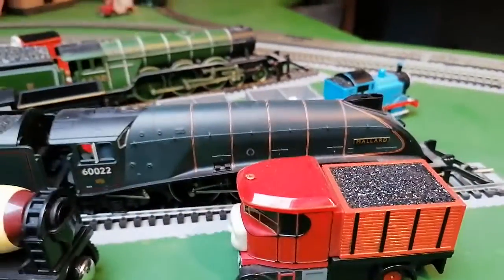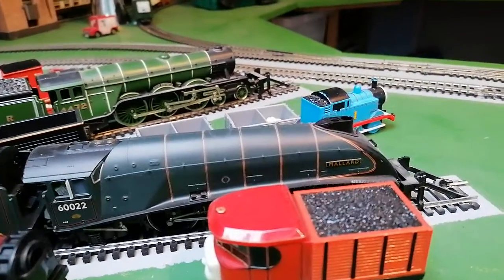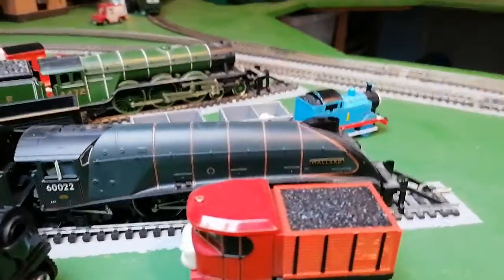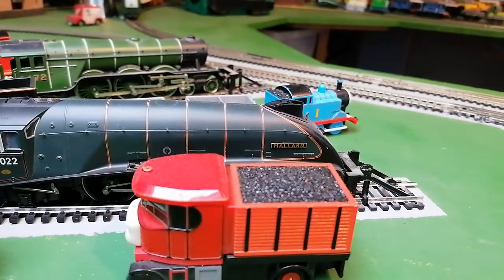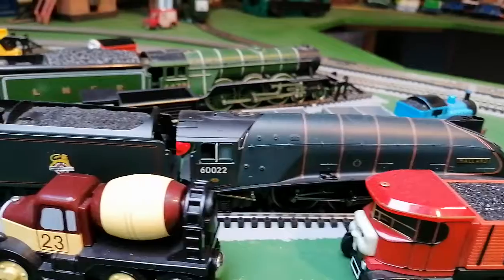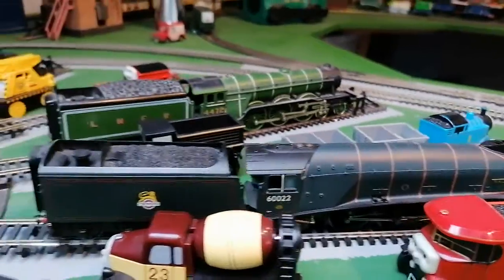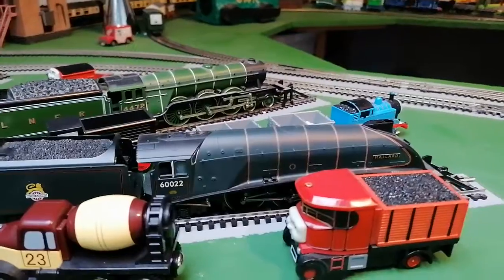Number four is Mallard, which is this one. I chose Mallard because it's a fast engine. The real blue Mallard is at the York Railway Museum, but my one's a green one, and that's a nice looking engine.